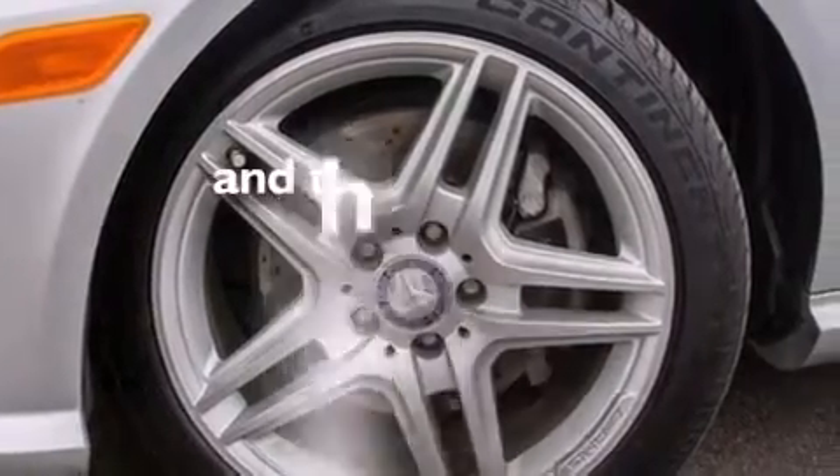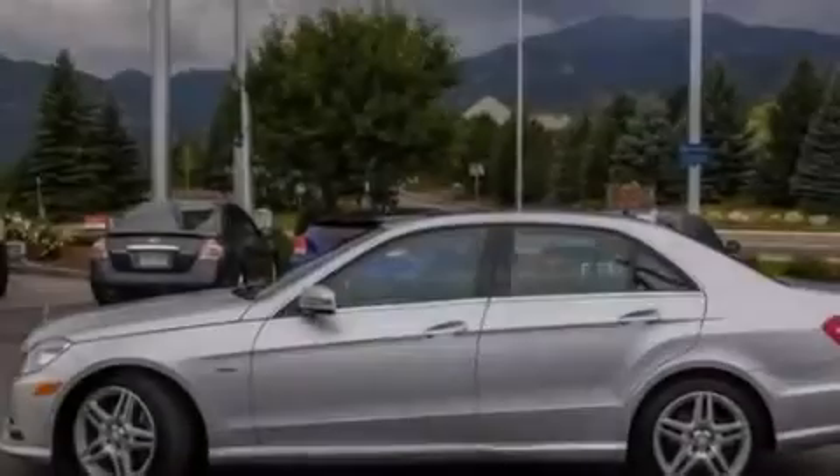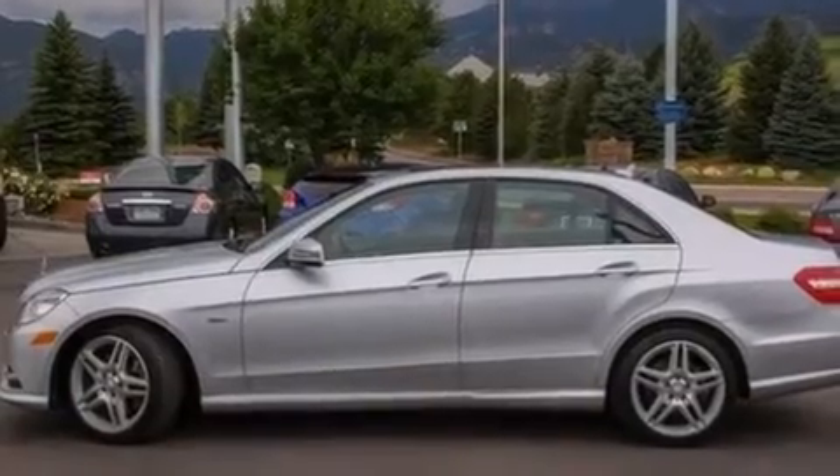This vehicle has fewer than 42,000 miles on the odometer. With an EPA estimated rating of 30 miles per gallon on the highway, fuel efficiency does not take a back seat.